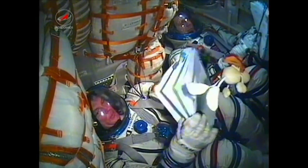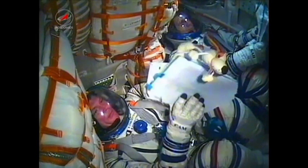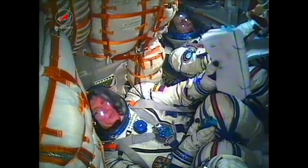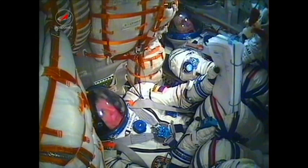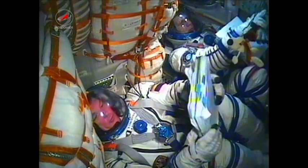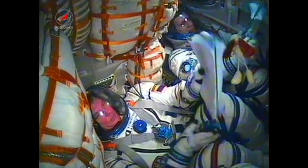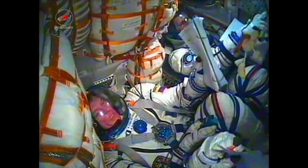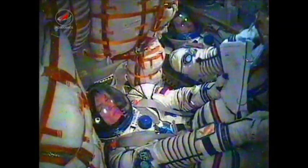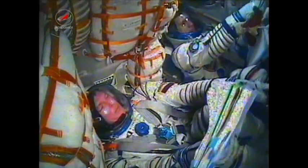A view inside the Soyuz capsule with that toy dog — used to indicate the entrance into zero gravity — now floating rather than hanging. Soyuz commander Alexander Samakutiaev, who was given that toy dog by his daughter, and just next to him Flight Engineer Andre Borysenko; just out of view, NASA astronaut Ron Garen. Separation was confirmed at 9 minutes, meaning the Soyuz capsule and crew are now safely in orbit. The spacecraft is automatically executing pre-programmed commands to deploy the antennas and solar arrays.